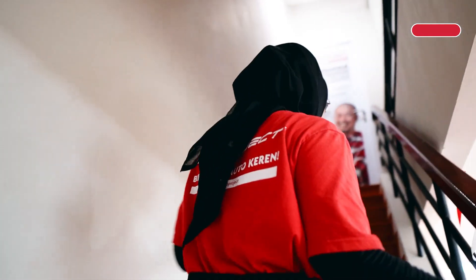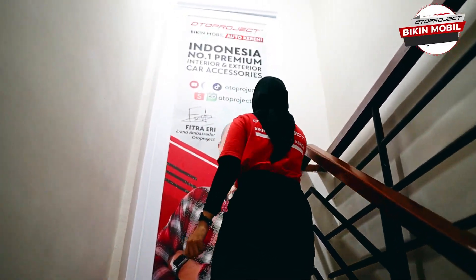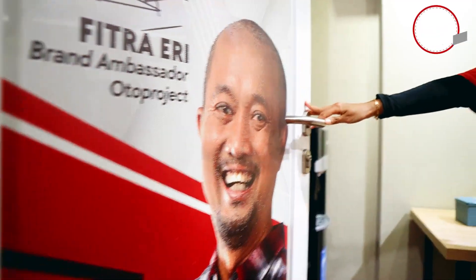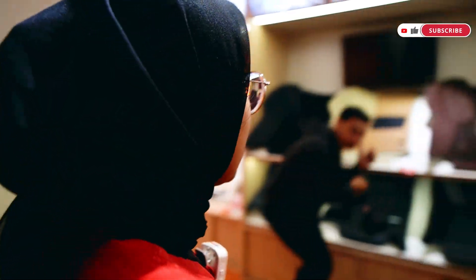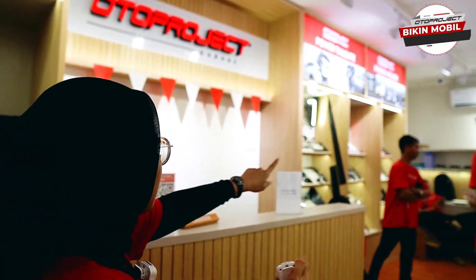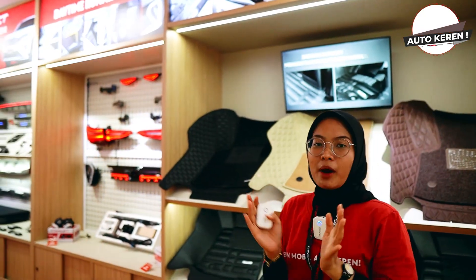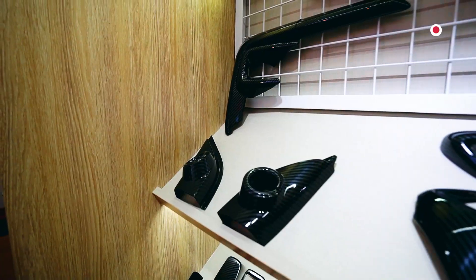Kita lihat nih ada apa aja sih di lantai 2 Oto Project Garage Cibubur. Ada komputer, ini guys, brand ambassador kita. Nah di sini ada display aksesoris, bisa sahabat Oto lihat ya, banyak banget dari sini. Terus di sana juga ada, di sini juga ada. Wah pokoknya lengkap banget nih. Kalau mau lihat-lihat bisa langsung aja ke lantai 2. Di sini pun sama ya, ada juga toilet di ujung sebelah sana guys.